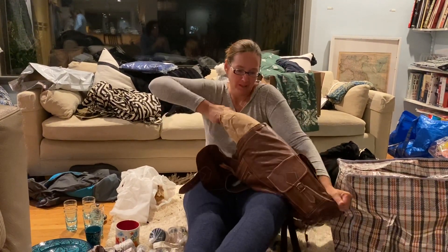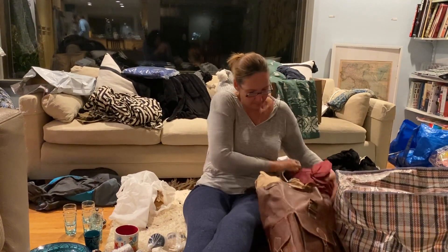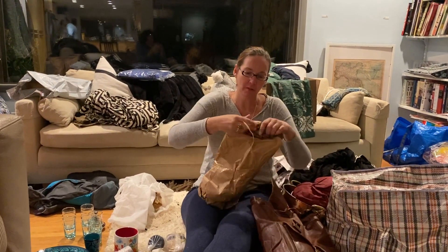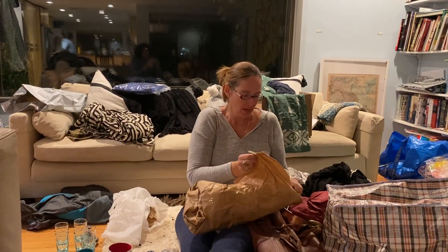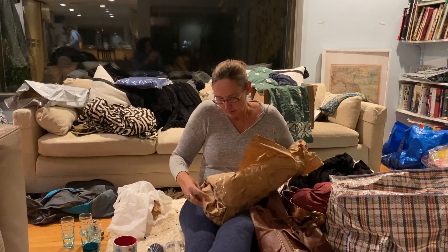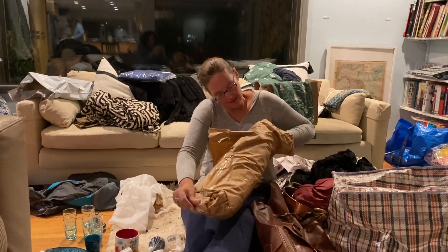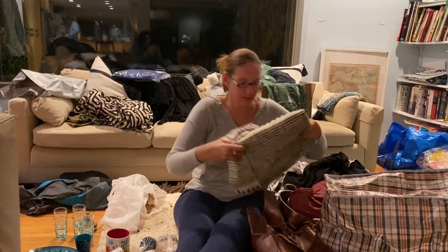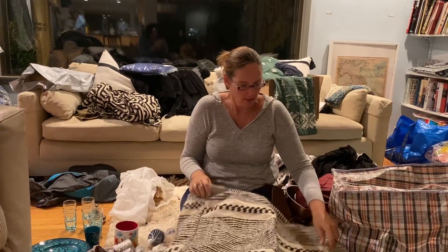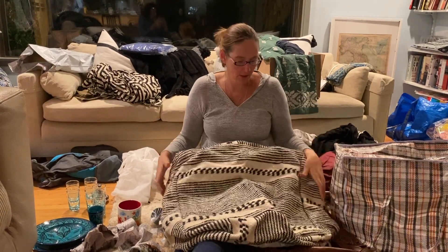This is a pouf. In Morocco, that's one of the main things people like to bring home — it's like a fabric square, like an ottoman. You fill it up with foam or blankets and then use it as a footrest, though in most Moroccan homes they use these poufs more as chairs. I chose this one because it matches the carpet I got in Morocco last year. We'll put a piece of foam or some blankets in it and it'll be an extra chair in my living room.